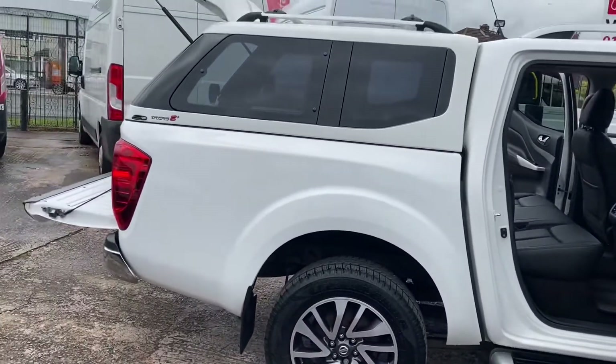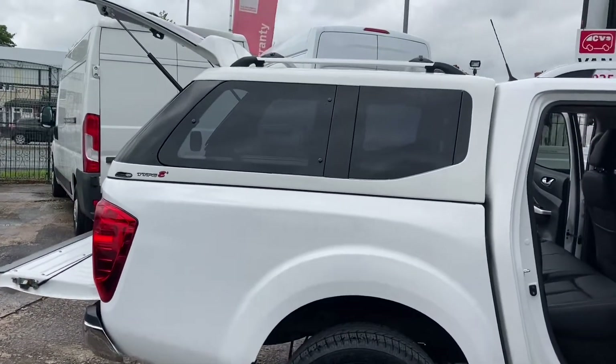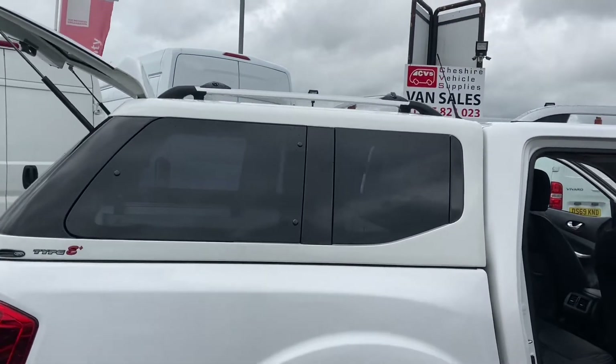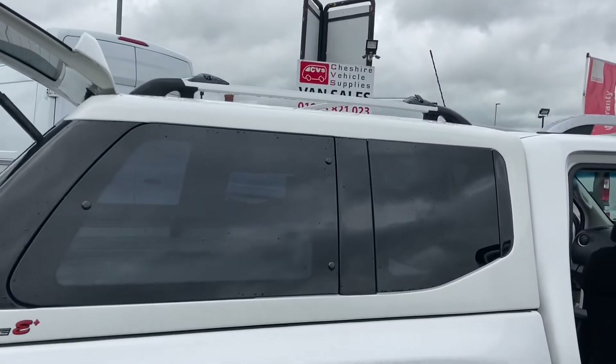The top has got an Alpha Boy truckman top on it. It's also got the roof rails and roof bars as well as the rear for any loads.